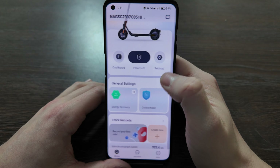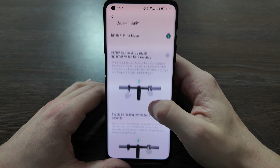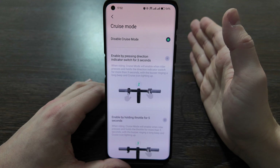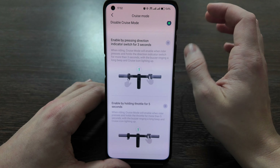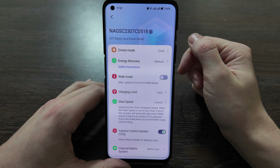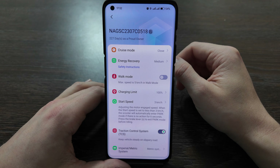In the settings section — the most important part — it shows how many days you've owned the scooter, in my case 227 days. Cruise mode is available with two or three options: disable or enable by pressing the direction indicator switch for three seconds. When riding, you can also hold the gas or speed button for five seconds to activate cruise mode. This cruise mode is only available when you unlock your scooter to 32 kilometers per hour, and the United States version is detected here.